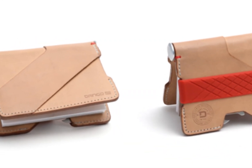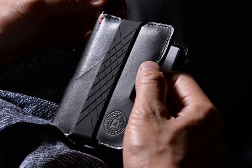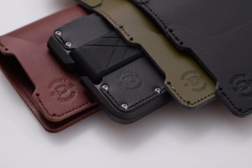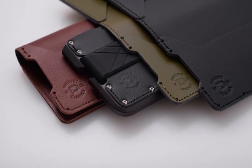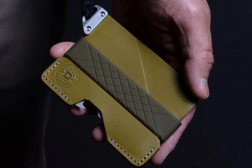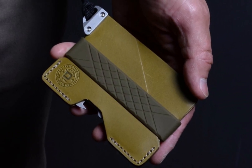With its sleek and minimalist design, it offers a slim profile while still providing ample storage for your essentials. The wallet features a high-quality leather exterior combined with a durable and lightweight aerospace-grade aluminum chassis, ensuring both elegance and toughness.